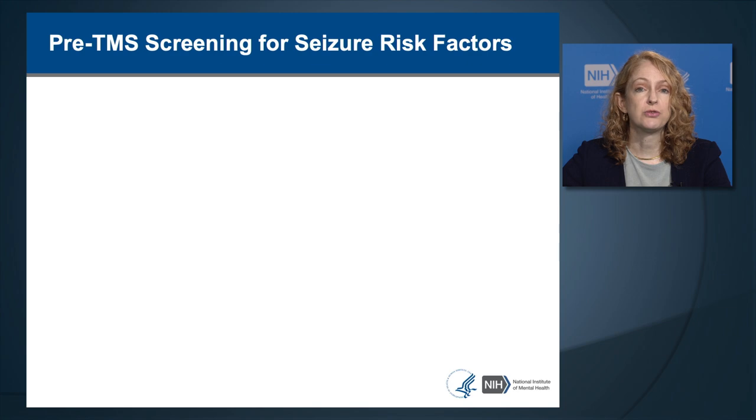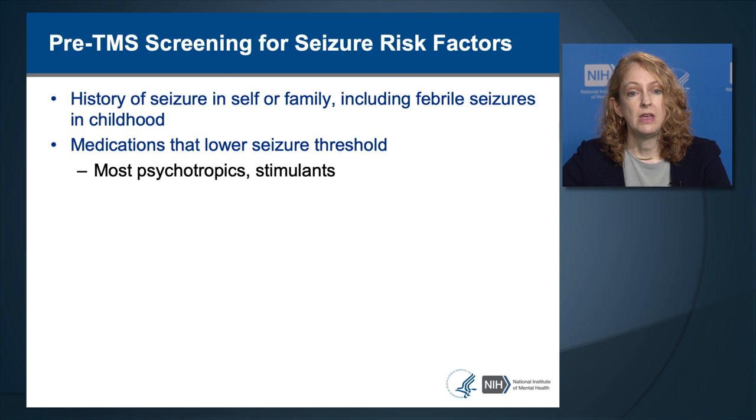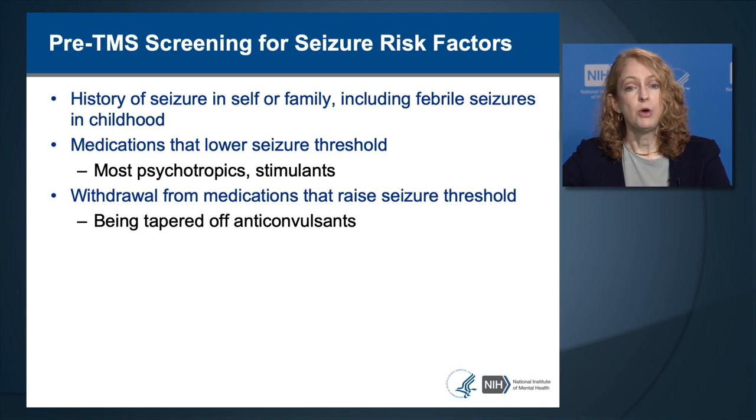To screen for seizure risk factors, take a history of whether the person has ever had a seizure and whether anyone in their family has had a seizure, including febrile seizure in childhood. Review whether the person is taking medications that lower seizure threshold—most psychotropic medications and psychostimulants do lower seizure threshold. Withdrawal from medications that raise seizure threshold, like anticonvulsants, can also increase seizure risk. If recently tapered off an anticonvulsant, wait several weeks for their threshold to stabilize before starting TMS.